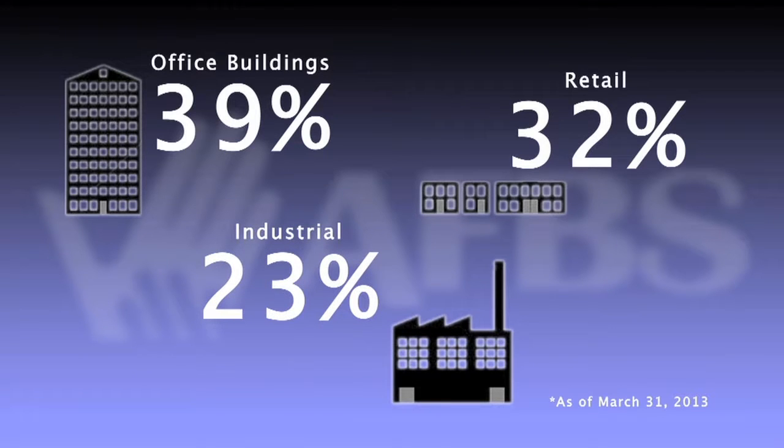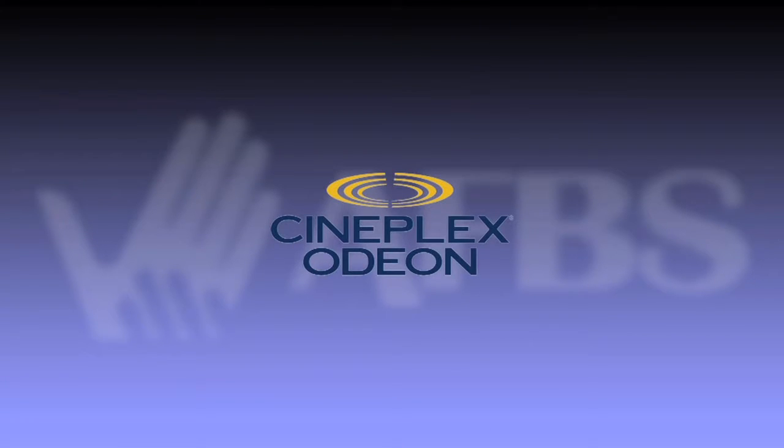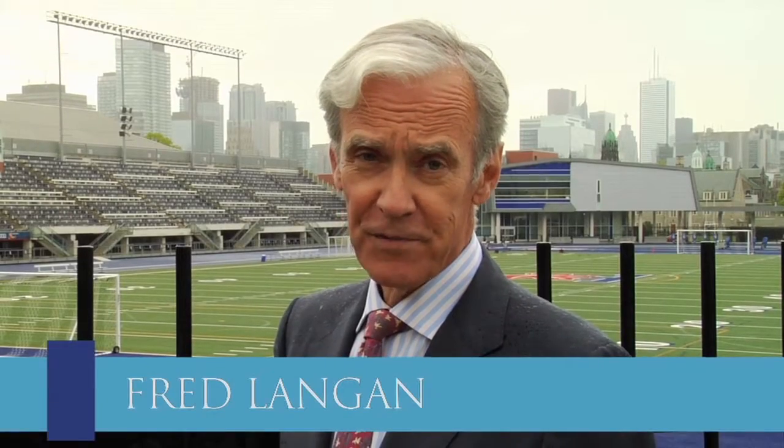Office buildings make up 39% of the holdings, retail 32%, and industrial buildings 23%. The list of top tenants includes the Toronto Dominion Bank, General Electric, Cineplex Theatres, and Akon Construction. The Prime Canadian Property Fund owns 55 buildings worth $2.6 billion.